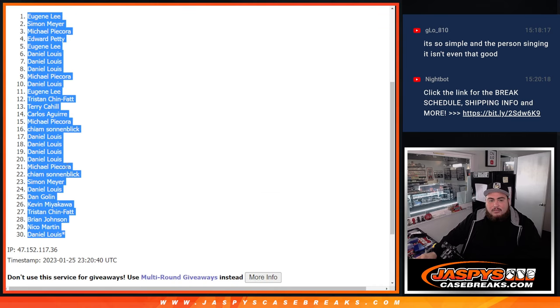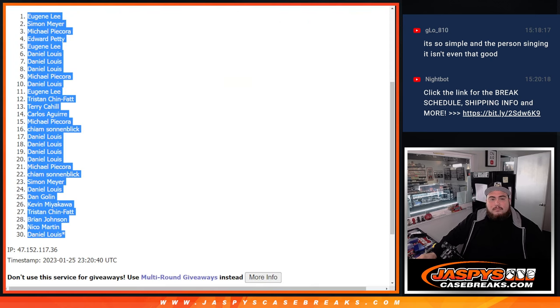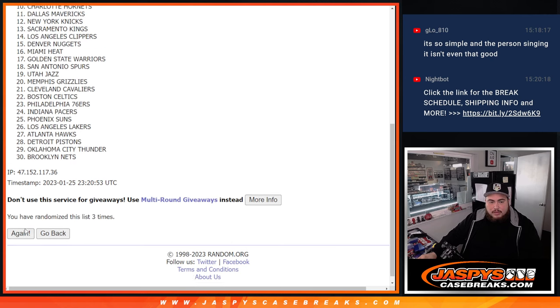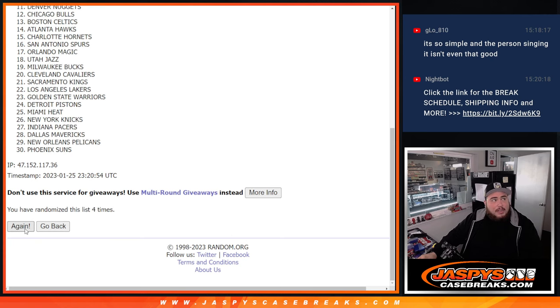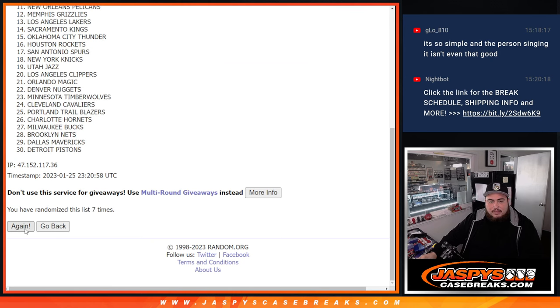Eugene down a D'Lo. Eugene down a D'Lo. 1, 2, 3, 4, 5, 6, 7, 8, 9.